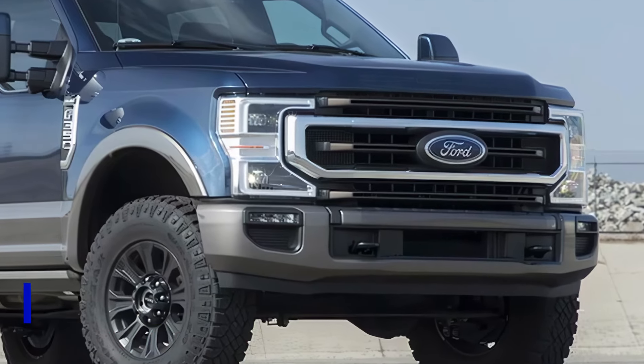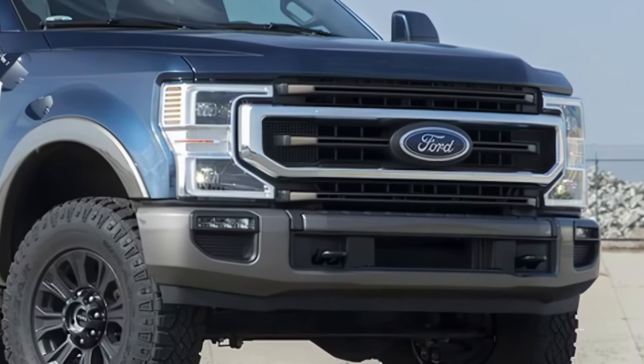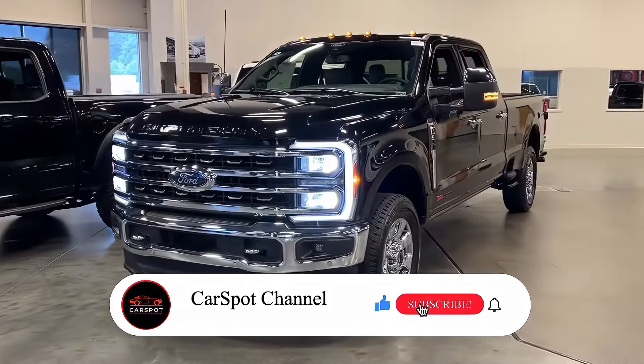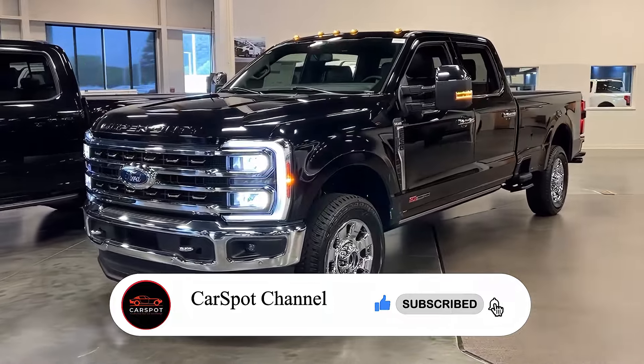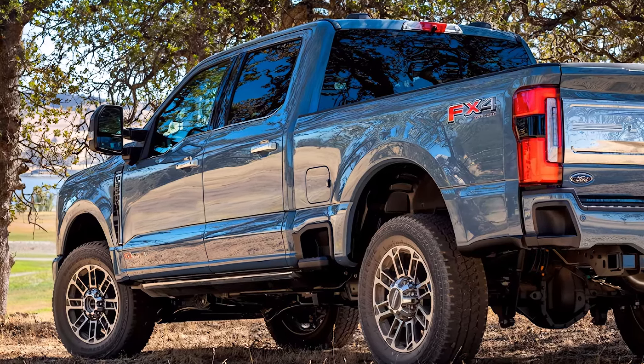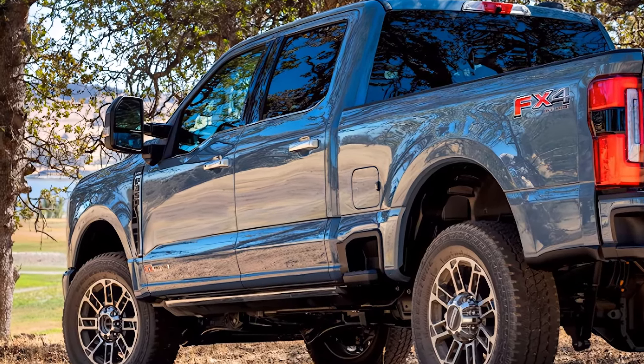The exterior of the Ford F-350 is a testament to its rugged capabilities. With its bold grille, swept-back headlights, and chiseled lines, this truck exudes a sense of power and strength. And with the available chrome accents and 20-inch wheels, it's a head-turner on the road.